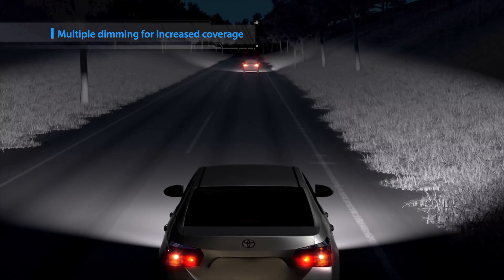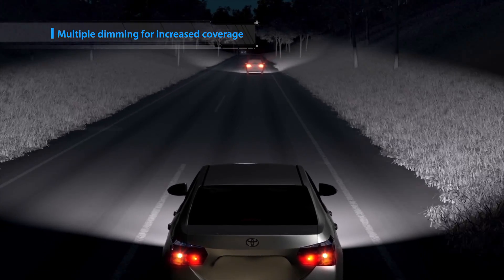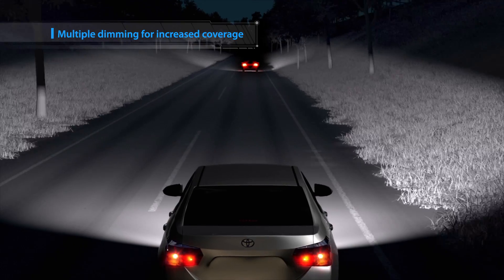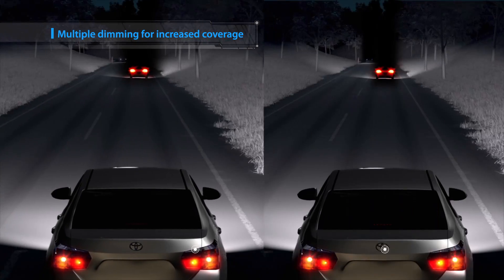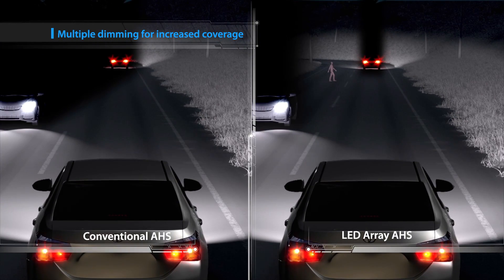The LED Array AHS detects vehicles ahead via the onboard camera and adjusts the beams according to vehicle location. The new system's high beams can illuminate areas that cannot be lit with a conventional AHS, allowing earlier detection of pedestrians and obstacles.